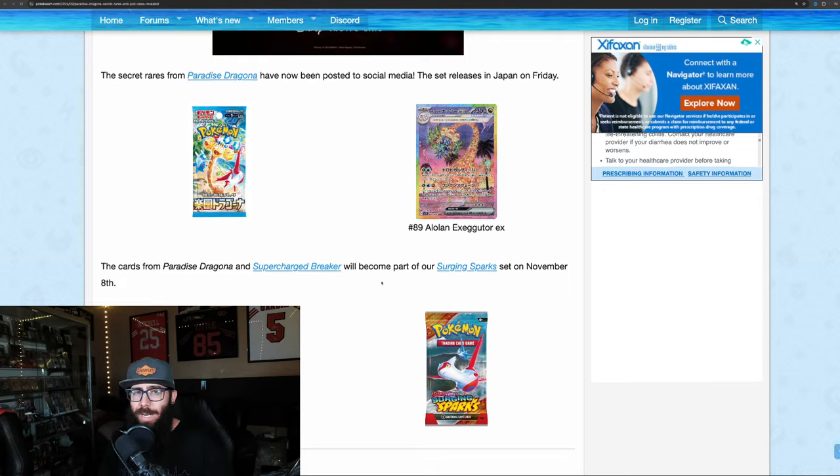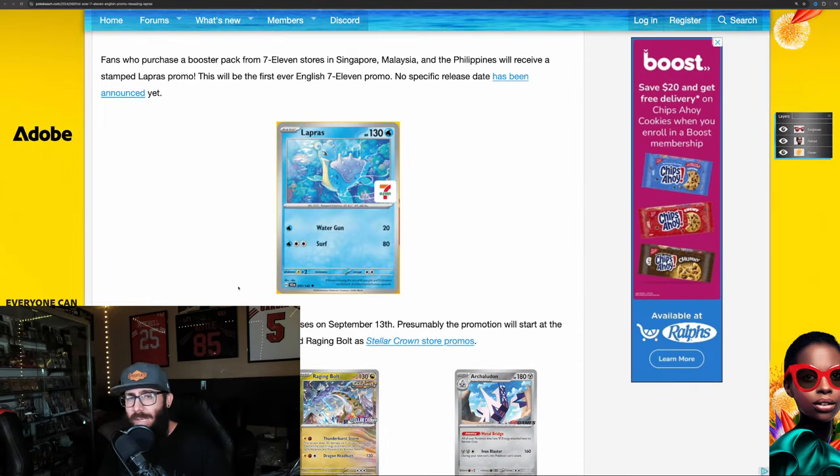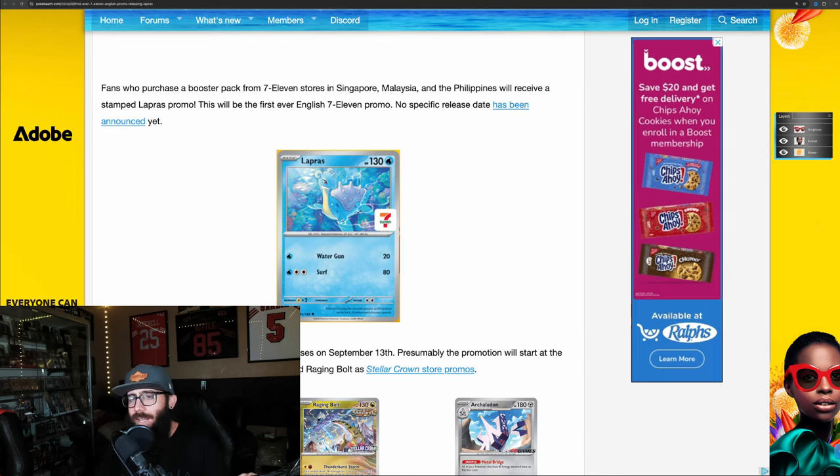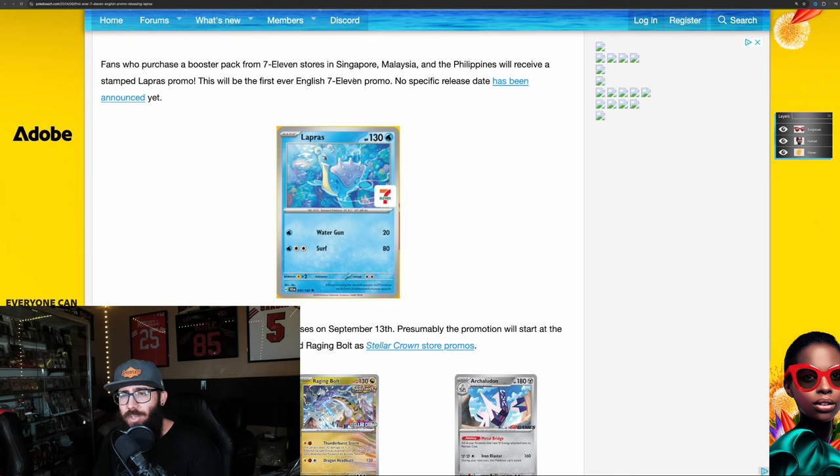That kind of does it for the Paradise Dragona / Surging Sparks information. There is another little card I just want to talk about real quick. They also just announced a 7-Eleven exclusive Lapras. Unfortunately it's not going to be coming to the U.S. — it's an English card coming to Singapore, Malaysia, and the Philippines. A stamped Lapras promo, which will be the first ever English 7-Eleven promo. No specific release date has been announced. This information is from PokéBeach, so check them out if you want to stay up to date.